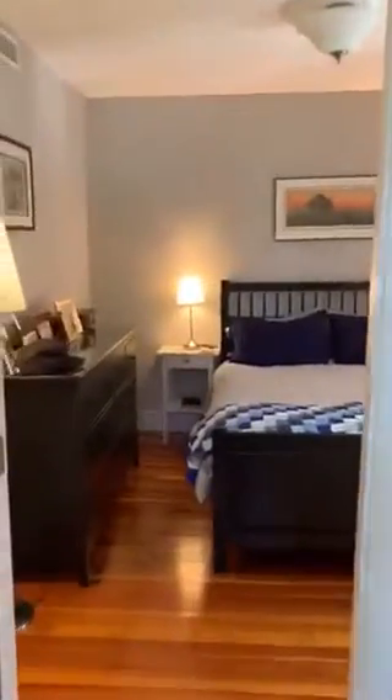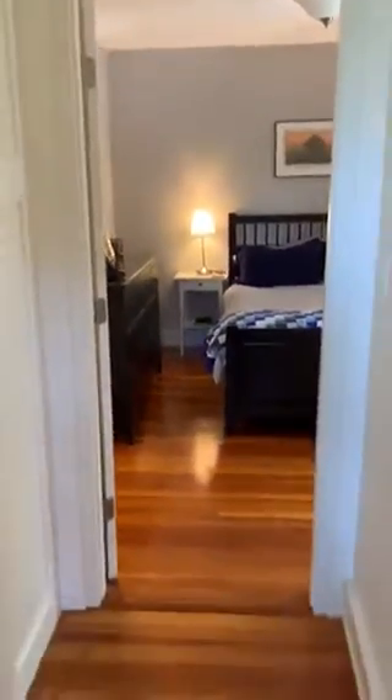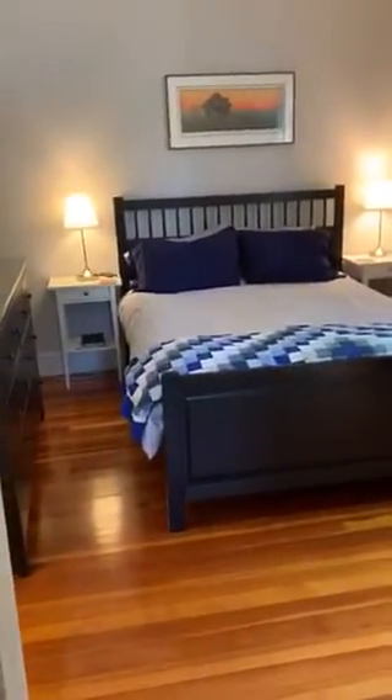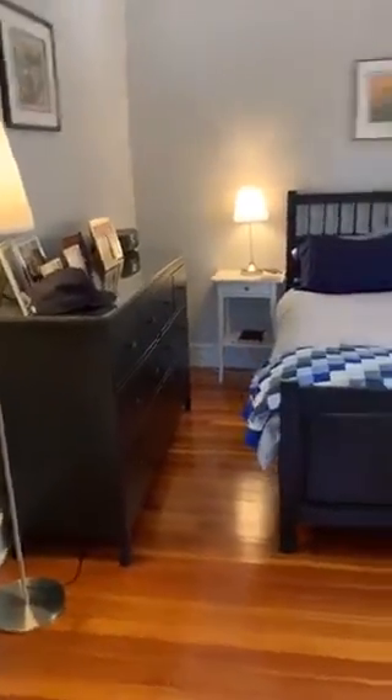Walking into the master bedroom — the master bedroom is really pretty spacious for this apartment. Here we have a queen-size bed. You can see it pretty comfortably fits along with a dresser. I'm sure you can work in a king-size bed if that's your thing.